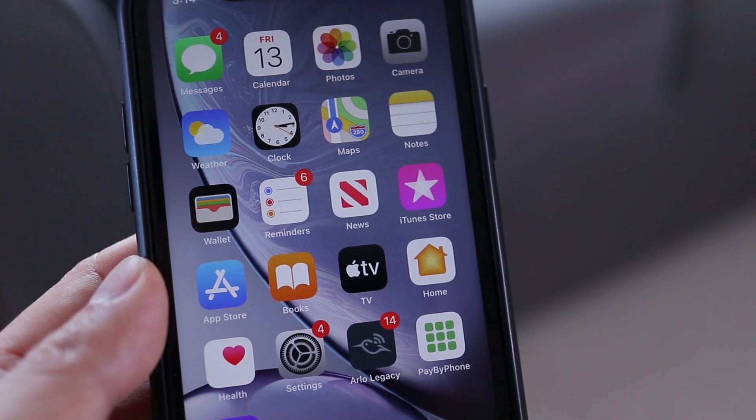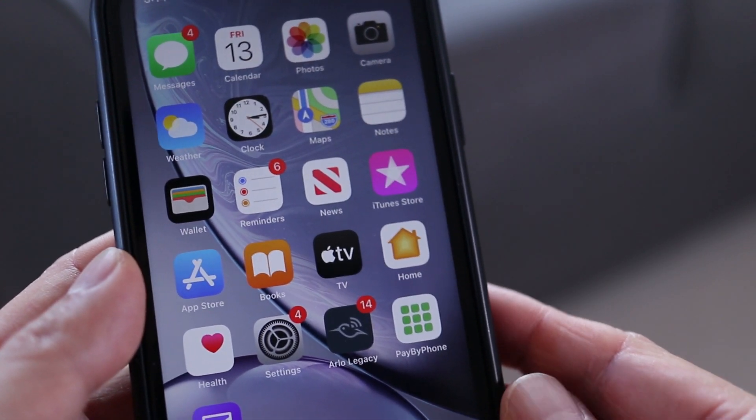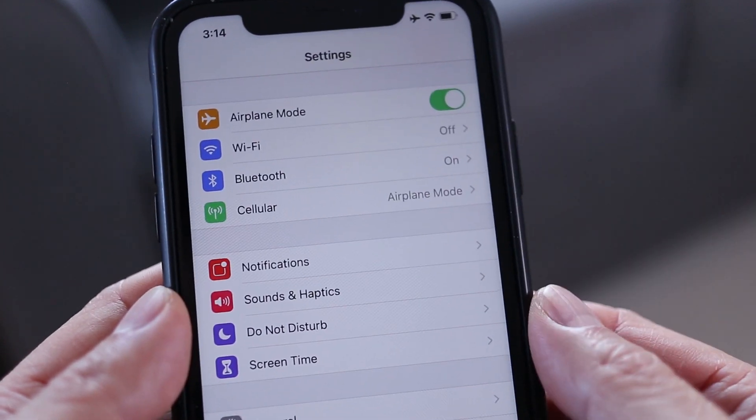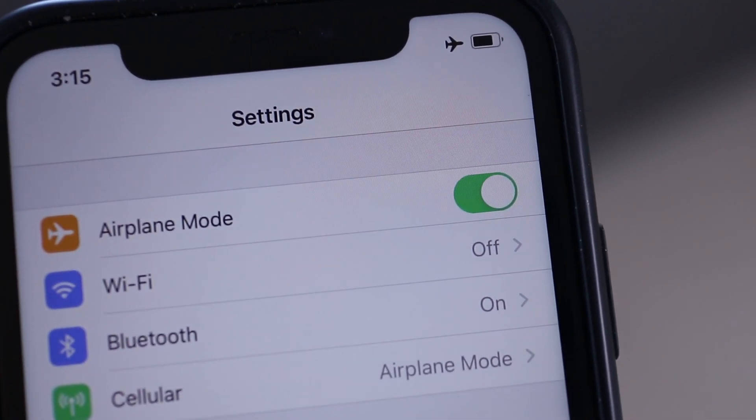I need to completely disconnect my iPhone from the internet. I'll start by first activating airplane mode. My iPhone is now completely disconnected from the internet.